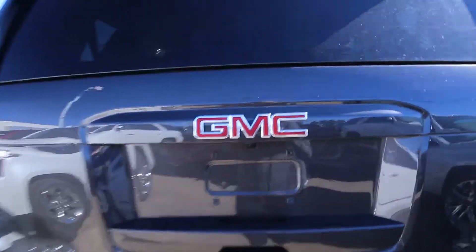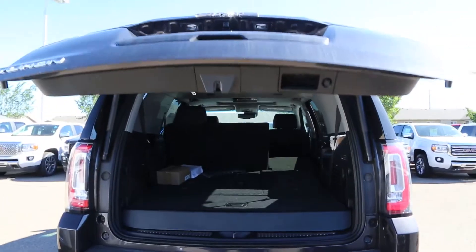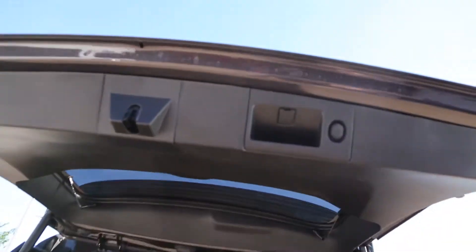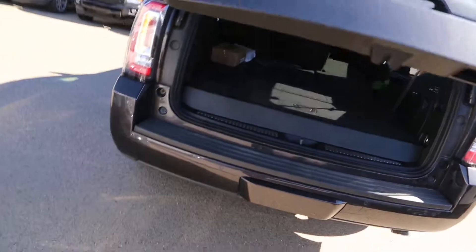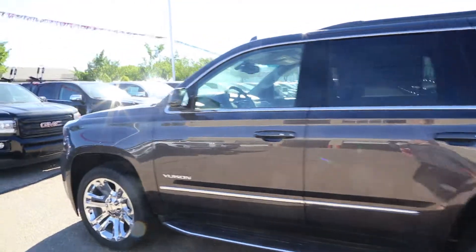It's got a rear vision camera, power liftgate, 3rd row seating, extra storage, front and rear park assist, and it's all-wheel drive.